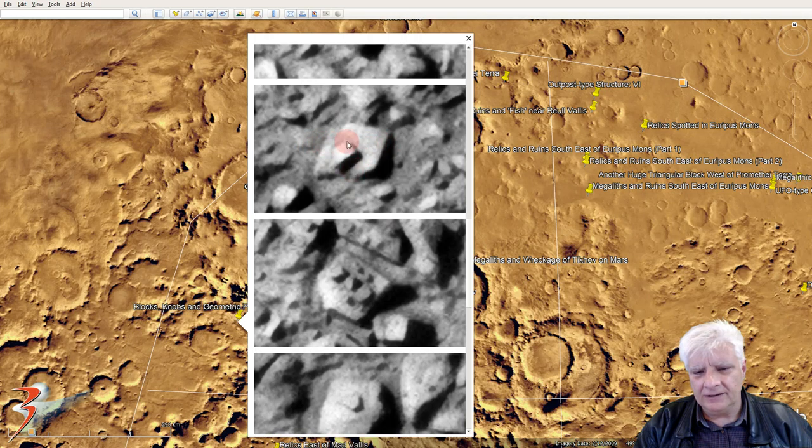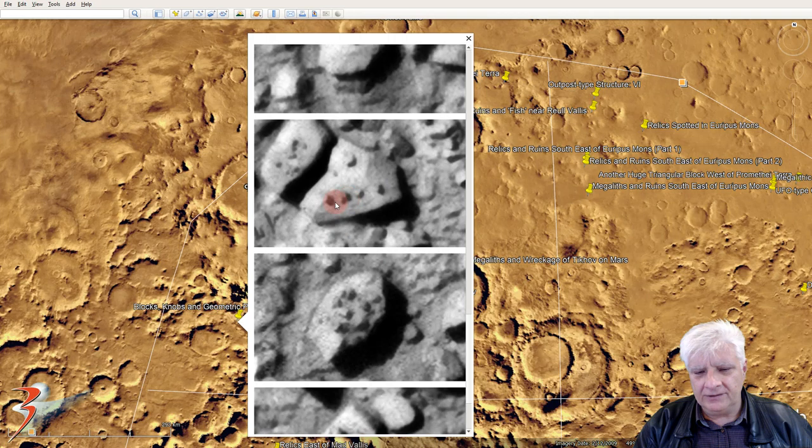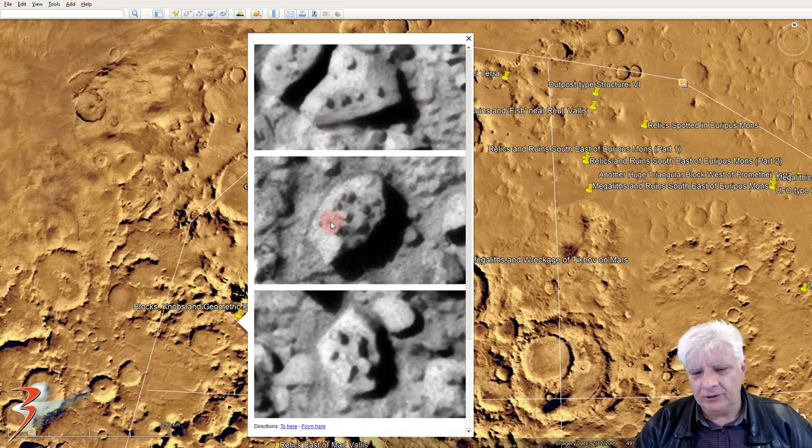This one is about 12 meters across, and there again we've got a triangular object on top of it. More alignment — four dark spots in a row, parallel with one side. We see these circular patterns quite often on Mars too — the way that smaller objects are arranged around center objects. This over here looks almost like an aeroplane lying on top of that block: there's the wings, the tail section, and the fuselage. Who knows what that is — like a cross.